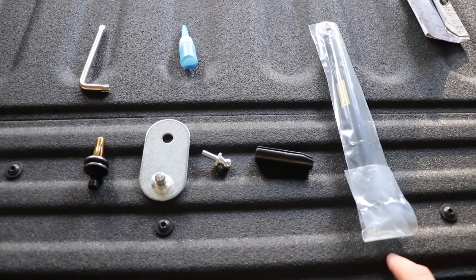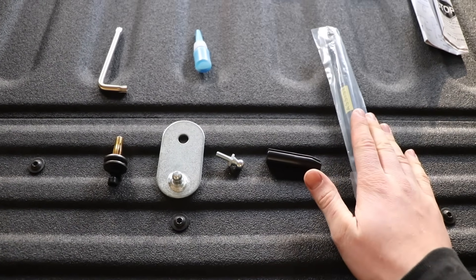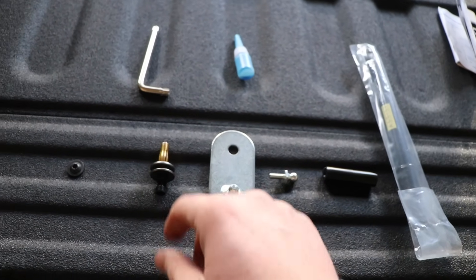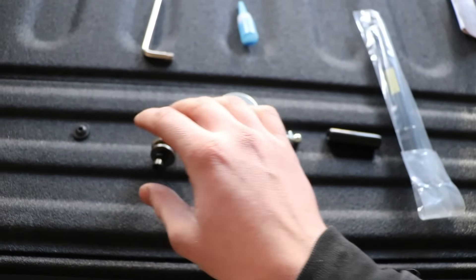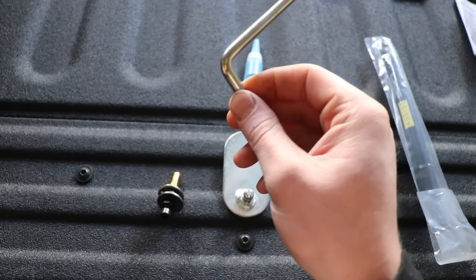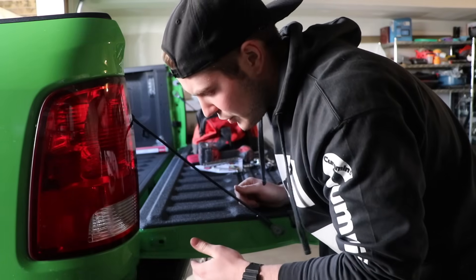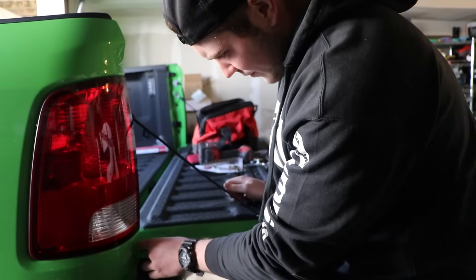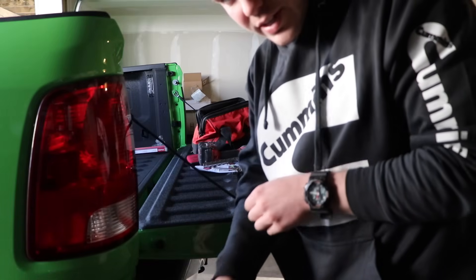Very simple product — comes with everything you see here. You've got your instructions, your shock, cable insulator, your bottom and top connection for the shock, a little rivet nut tool, loctite, and an Allen wrench. The install starts over here with this hole in your tailgate. You're gonna be putting the nutsert tool in here and tightening it down to create a threaded insert into that hole in the tailgate.